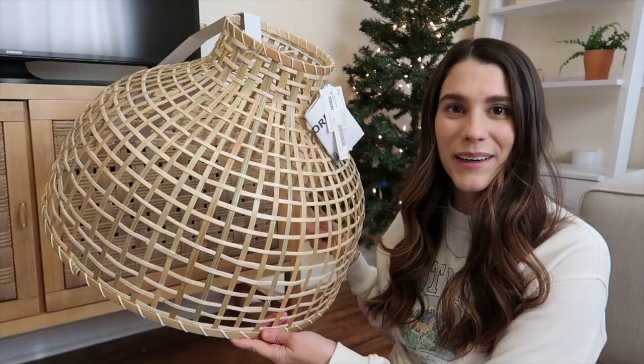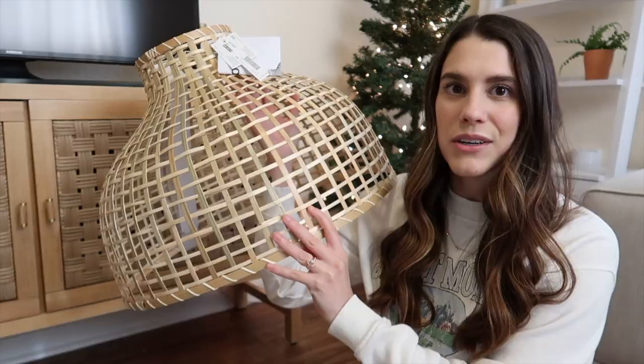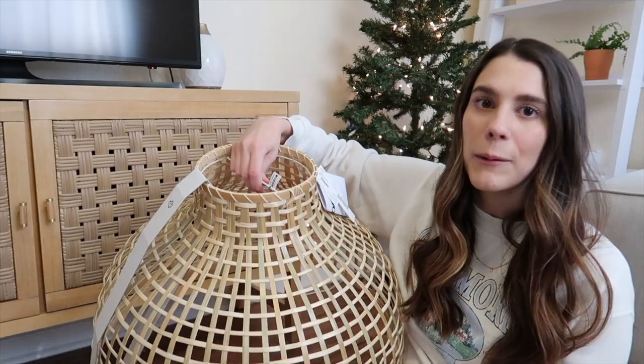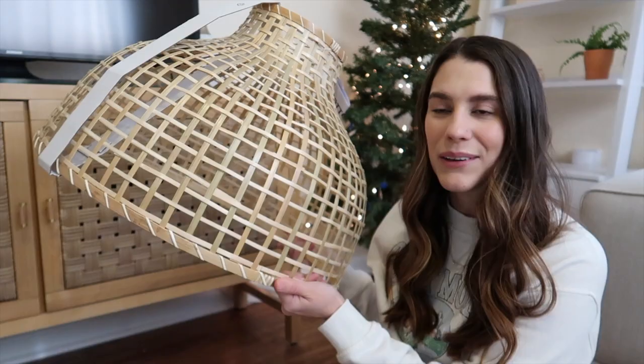The next thing I got is for my dining room. I wanted to replace the light fixture to make it more my style, so I got this big rattan light shade. It is beautiful — so light and airy and boho, which are all my favorite things. This was about $29.99 from Ikea. I did buy a light wire for it but got the wrong one, so I need to replace that. I think this is going to look so pretty in my new dining room.